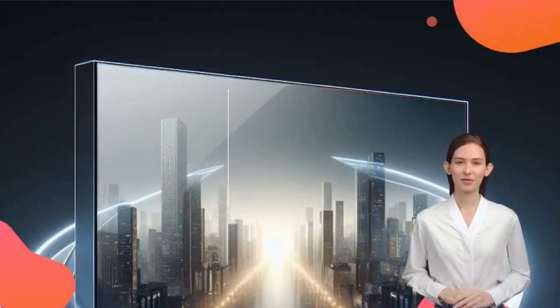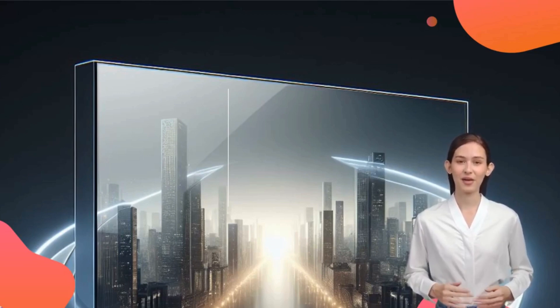Alright folks, if you're as excited as I am about the future of TV displays, drop a comment down below. And don't forget to give that like button a little tap. Until next time, stay tuned for more tech awesomeness.